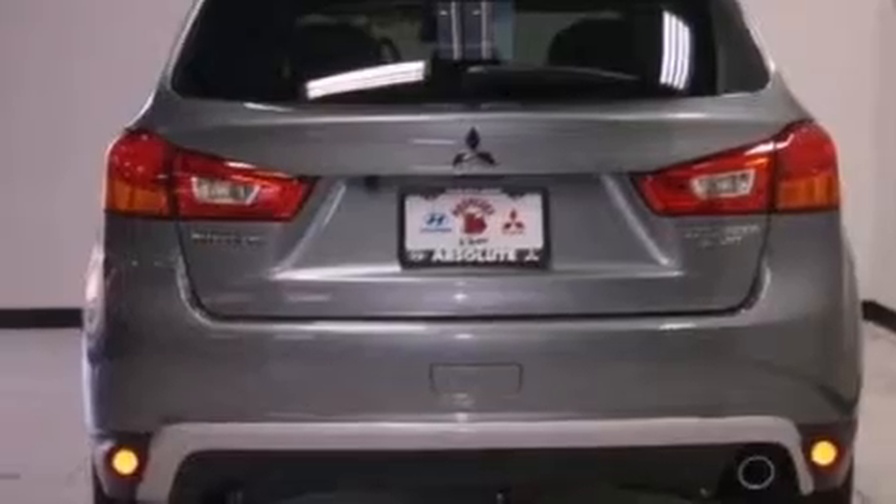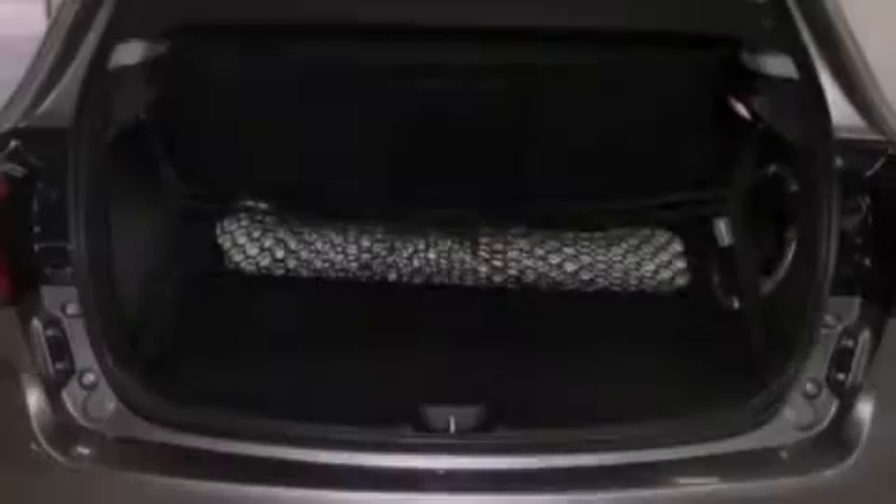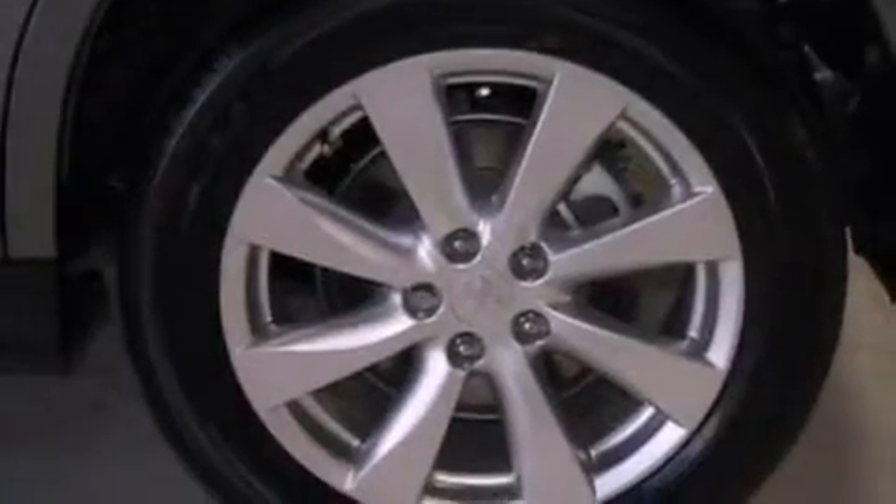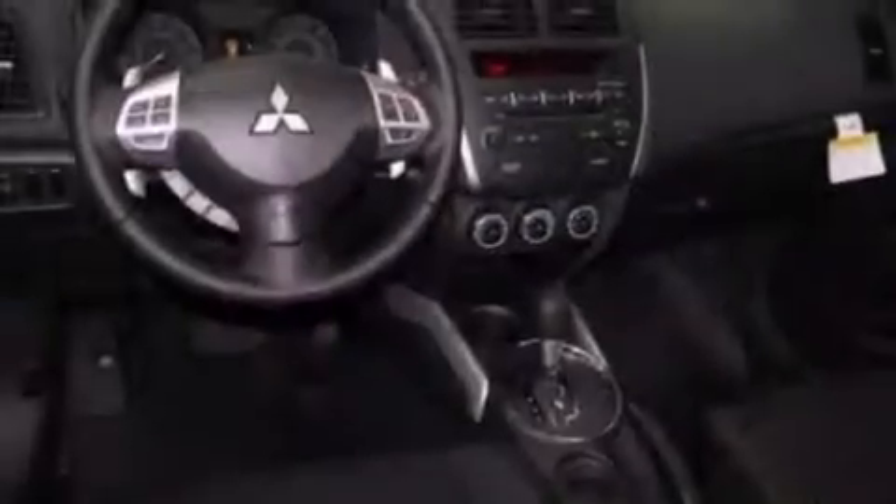The following features are also included: air conditioning with automatic climate control, cruise control, heated side-view mirrors, a CD player capable of reading MP3s, and a leather-wrapped steering wheel.